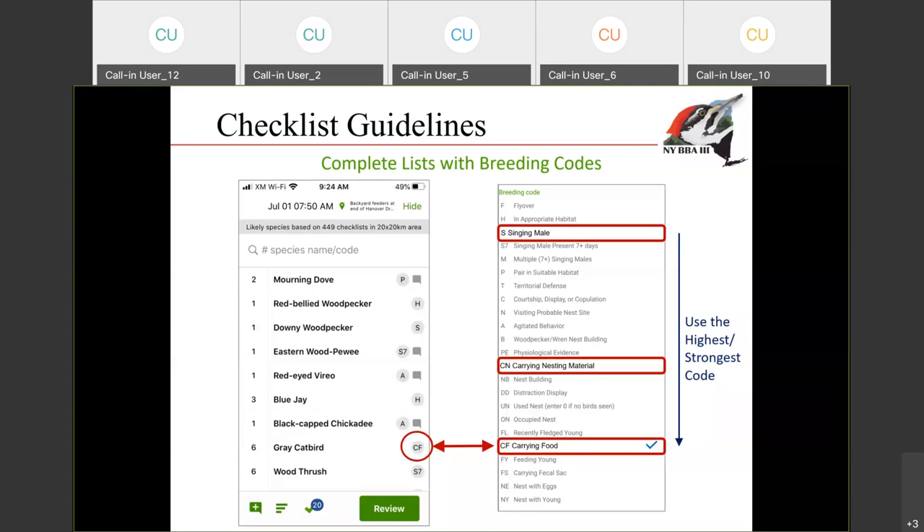Currently you can only enter one breeding code per species, so we ask you to enter the highest or the strongest code that you observe on that particular outing. For example, with a gray catbird, when you first get out of your car you're going to hear one singing, and then maybe you walk a little further and you'll actually see one carrying food. Carrying food is a stronger code than singing bird, so you would enter carrying food.